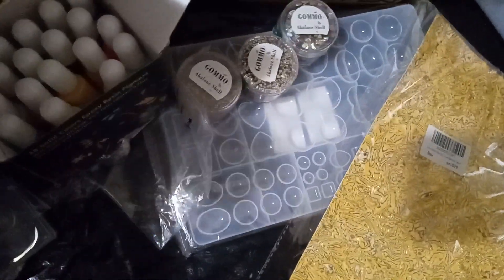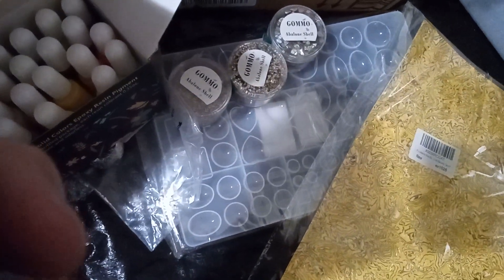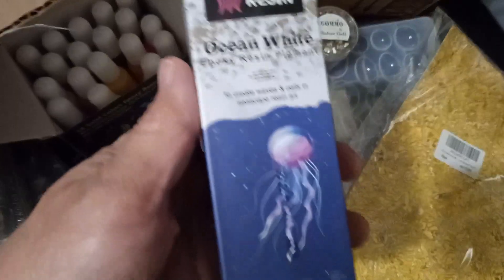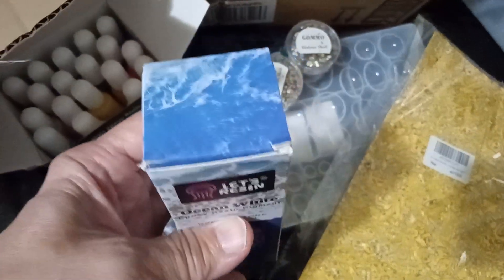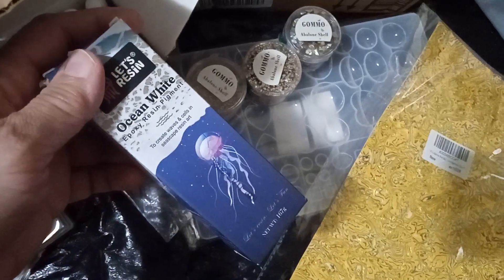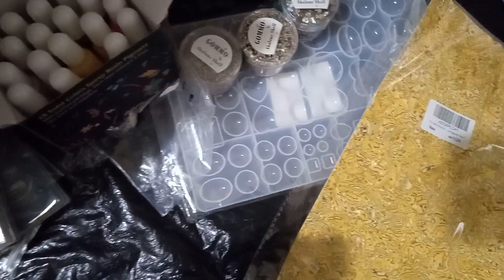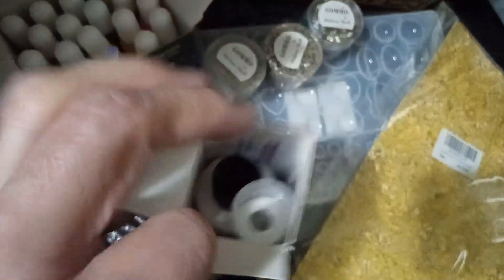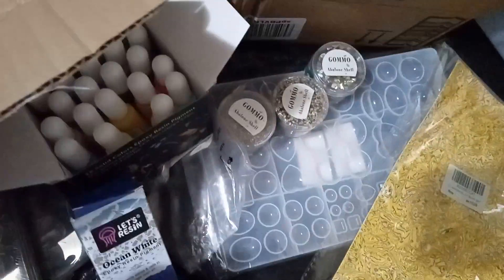Look look look — ocean white epoxy resin pigment to create waves and cells and seascape resin art. Awesome! At least this one says 2025 — thank god for that. That's the way it is inside. Let me not make a mistake and then I can't put nothing back together.